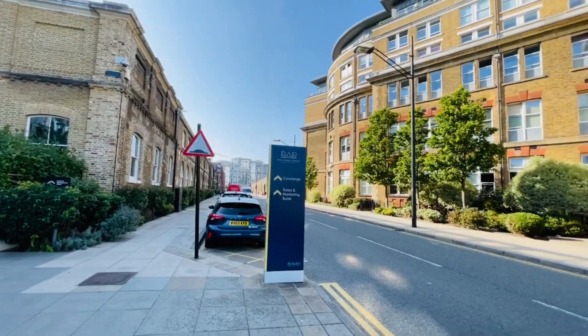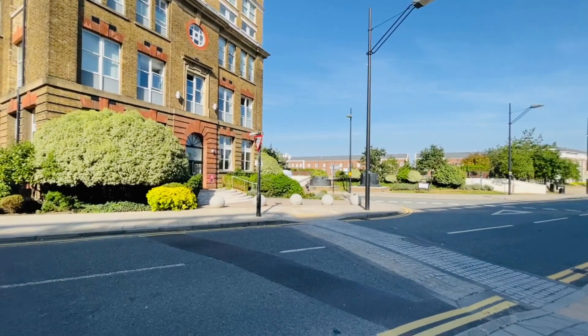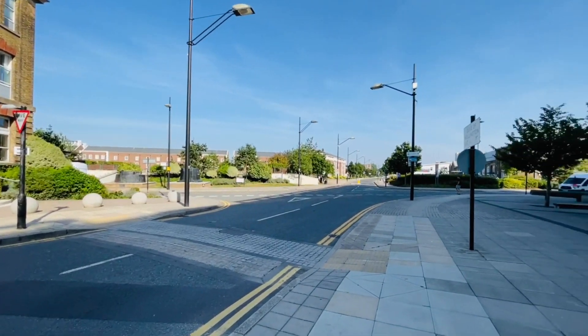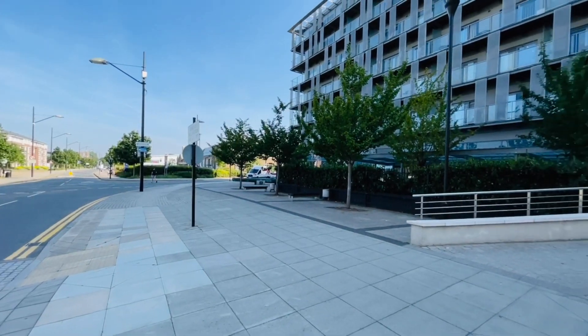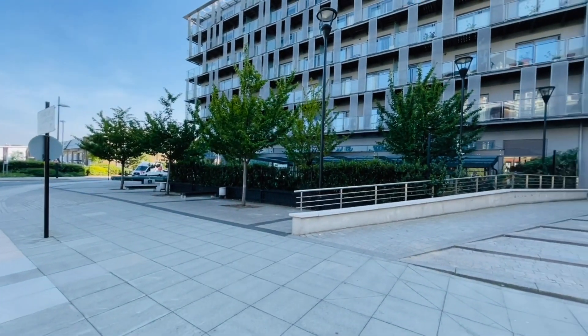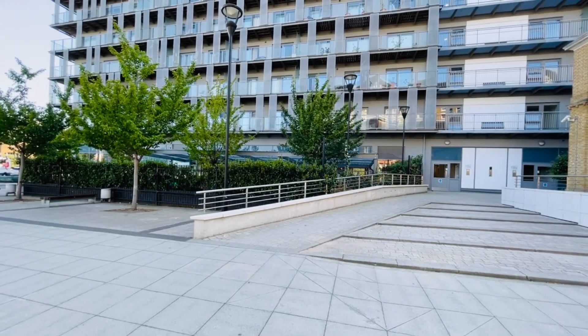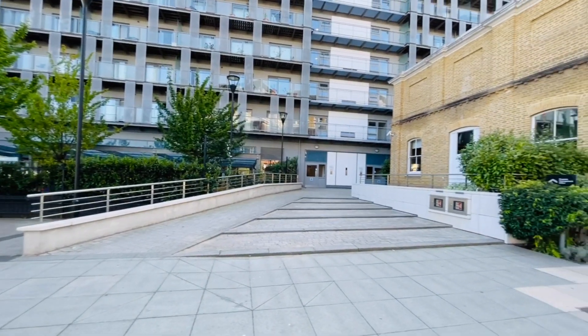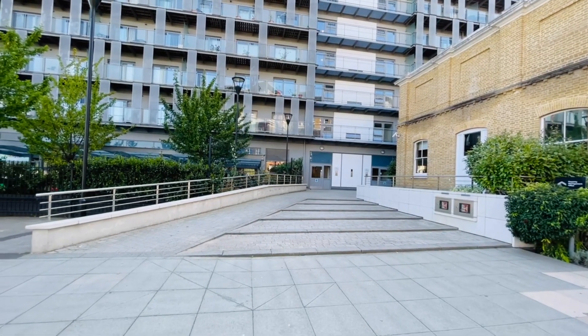I'll just give you a little pan around so you can see where you are. You've got the forthcoming Crossrail link which is under a quarter of a mile walk from here — due to open in the next year to 18 months. You've also got the DLR and Woolwich mainline station which is about a quarter of a mile away, just across Plumstead Road, and you've got the town centre there as well.